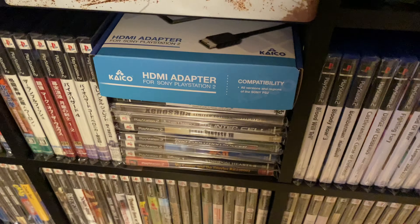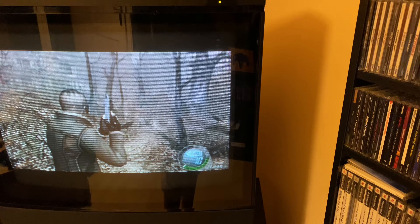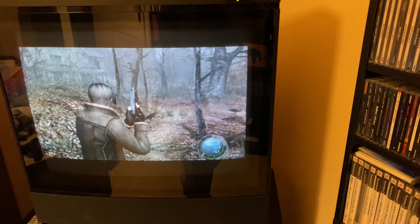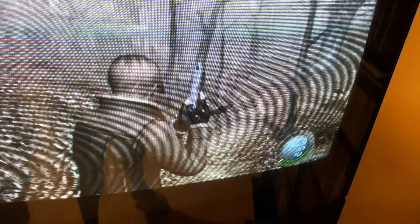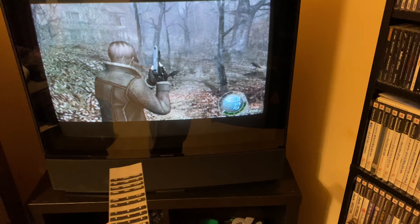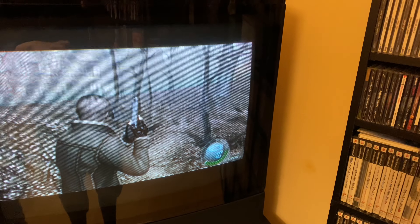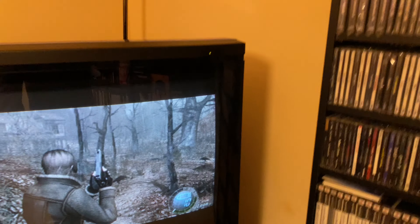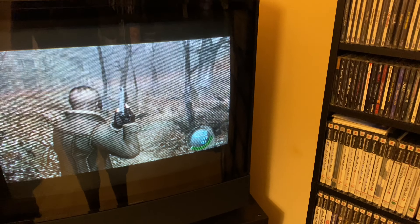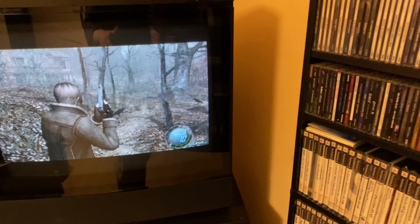A lot of YouTubers were promoting this Kaico HDMI adapter as a premium product but honestly I think it's just a regular HDMI adapter — I can't really tell the difference in picture quality. The difference is it's probably more robust, because every single cheap one I bought barely survived a month. Sooner or later people who collect retro games tend to go full retro mode and grab a CRT TV, which I also did. I got really excited with this Bang & Olufsen one, made a YouTube video about it, and now I ended up having a love-hate relationship with this thing.